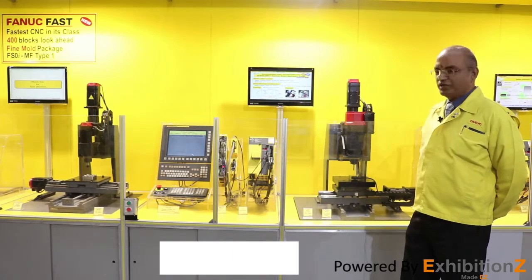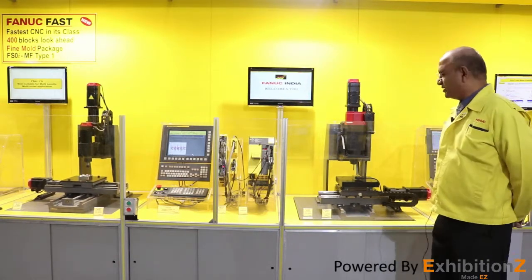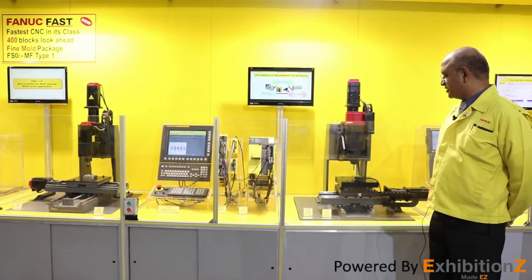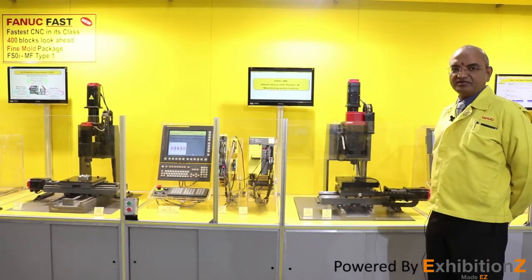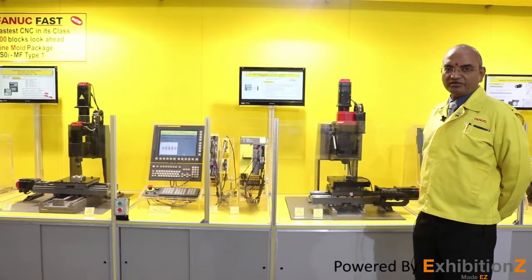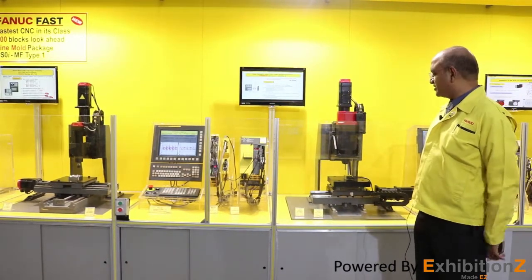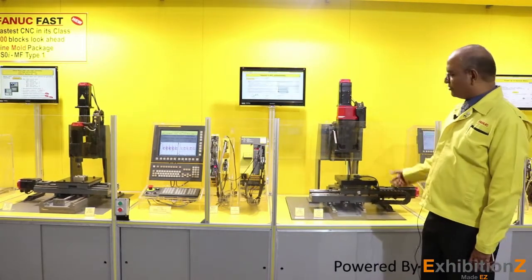Good morning, welcome to IMTEX 2017 and to the FANUC stall. Today we are going to talk about something very special and unique. Being the technology leader, we are talking of machining point control, which controls the instability on the axis due to acceleration and deceleration using a feature called machining point control. It typically works on an accelerometer feedback made by FANUC and mounted on the machine.